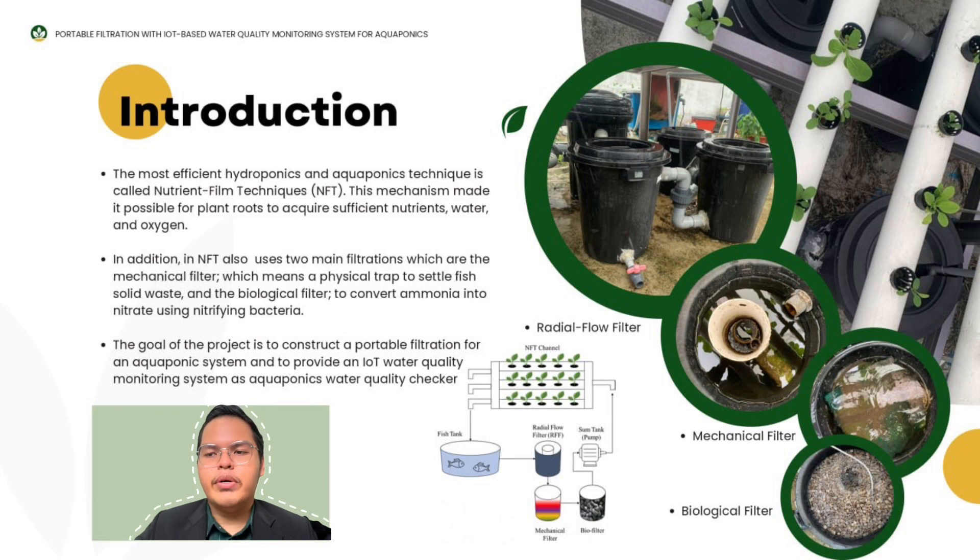The most efficient technique of Hydroponic and Agroponic is called Nutrient Film Technique (NFT). This mechanism makes it possible for plant roots to acquire sufficient nutrients, water and oxygen. In NFT, two main filtration types are used: the mechanical filter, which is a physical trap to settle fish solid waste, and the biological filter to convert ammonia into nitrate using nitrifying bacteria. The goal of this project is to construct a portable filtration for the mechanical filter for an agroponic system and to provide an IoT water quality monitoring system as an agroponic water quality checker.